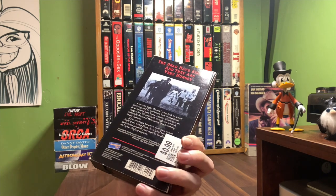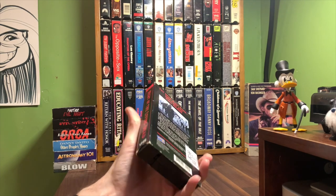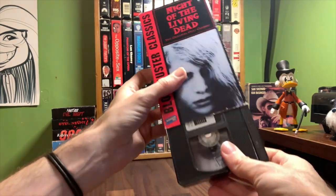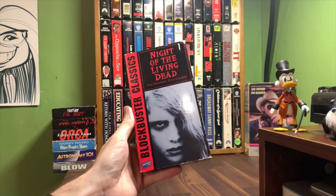Not bad for a dollar pickup. This is one I'd been watching on eBay for four or five dollars plus shipping, so I always love finding it for a dollar at Savers. This is like the 10th or 12th version of Night of the Living Dead we've seen on VHS on this channel, and I'm sure there'll be more to come.